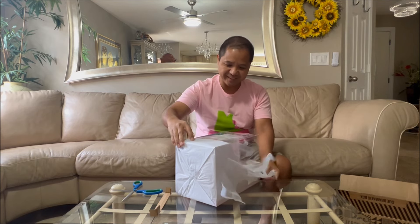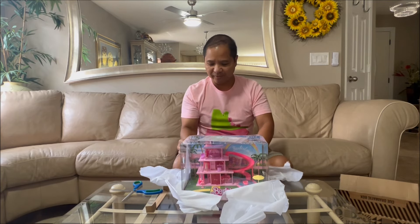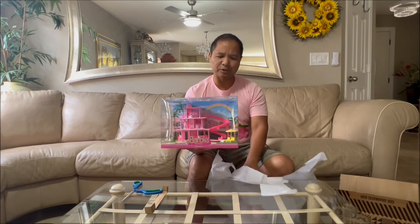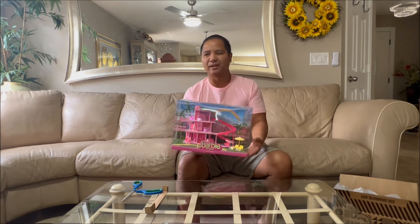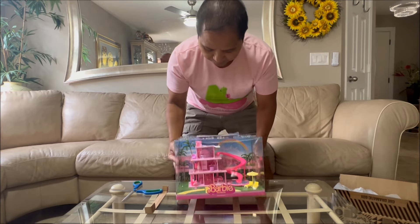Oh, this is nice. It's the Barbie Dreamhouse. I'm not sure if you remember, but I got the Mega Barbie Dreamhouse — it's kind of like Legos, but it's called Mega. It's just like a Lego set. So here is the box.